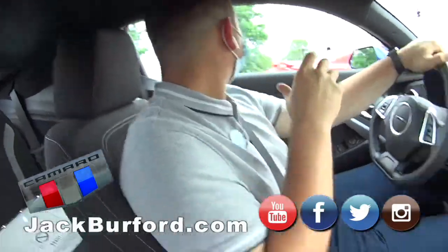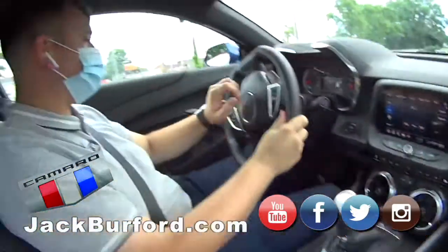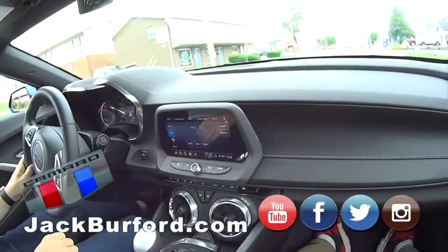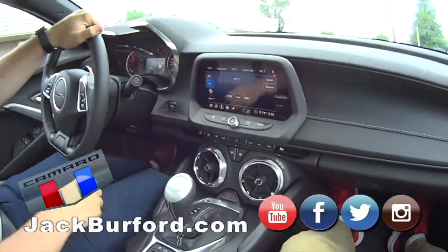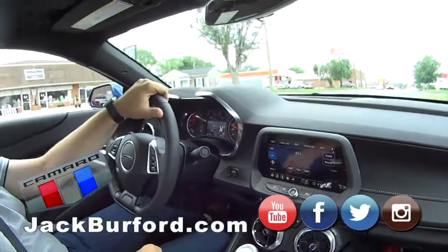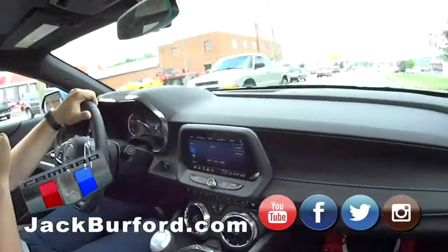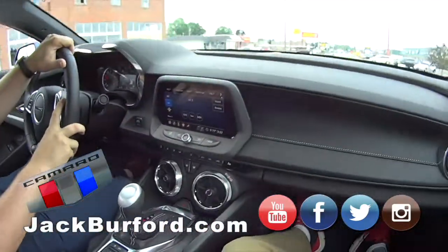Camaro. I love the Camaro, always have, always will. Don't mess with perfection. I think this one sounds really good — it just sounds really good. This has the dual exhaust on it. It sounds really good, really cool.